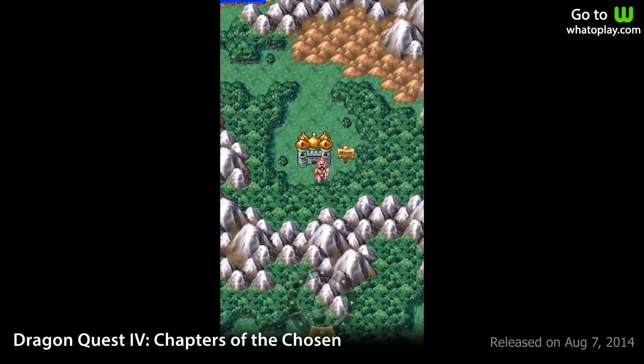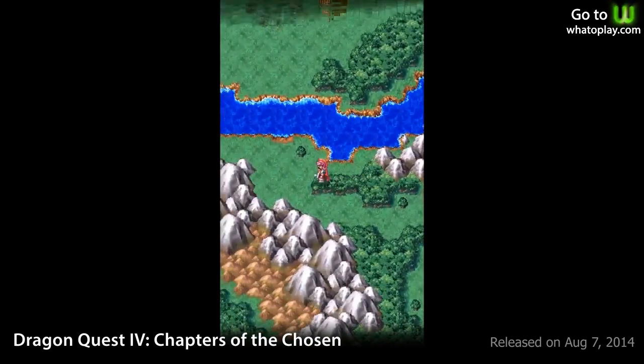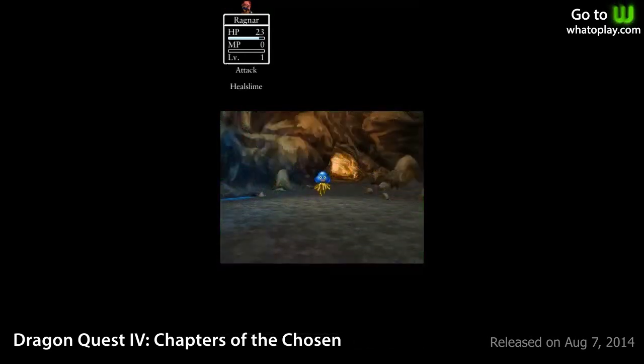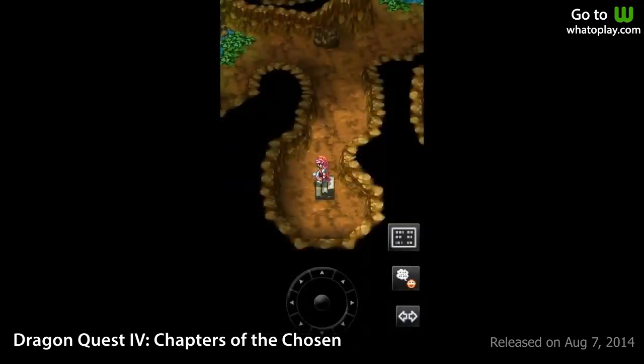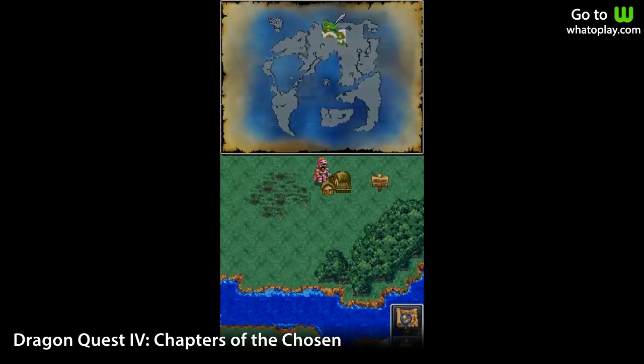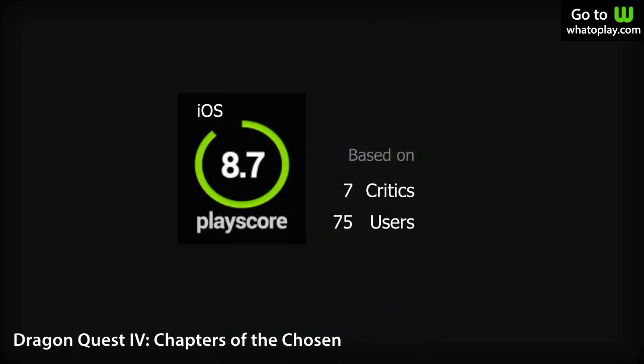Number 7 is Dragon Quest IV: Chapters of the Chosen — a fantastic role-playing game fans just gotta have. Go on a quest to purge evil from the world, clear dungeons, slay monsters, and collect treasures and weapons. Its traditional RPG style might not be as appealing to younger players, but to those who grew up with the Dragon Quest series, you will enjoy this one. This impressive RPG receives a PlayScore of 8.7.